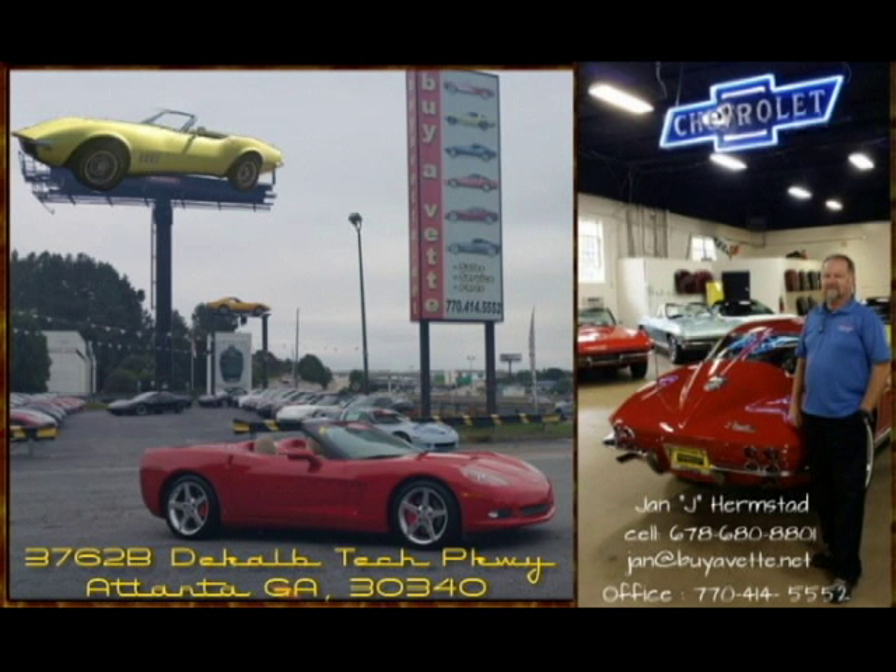Love to hear from you. Jan at Bayavet, 678-680-8801. Thank you for looking. We're in Atlanta, Georgia.